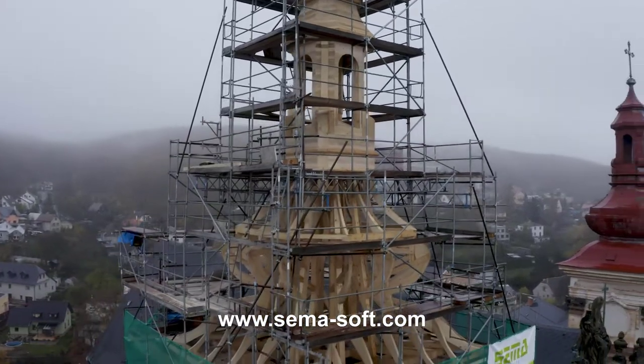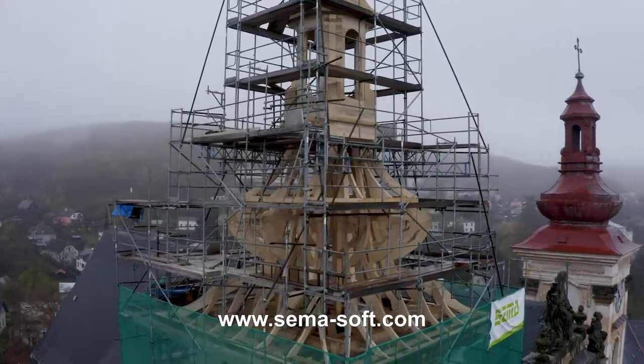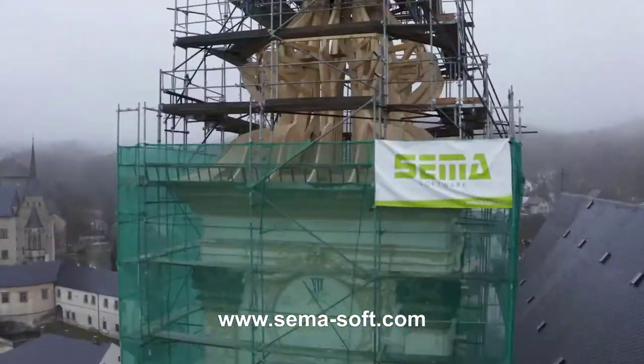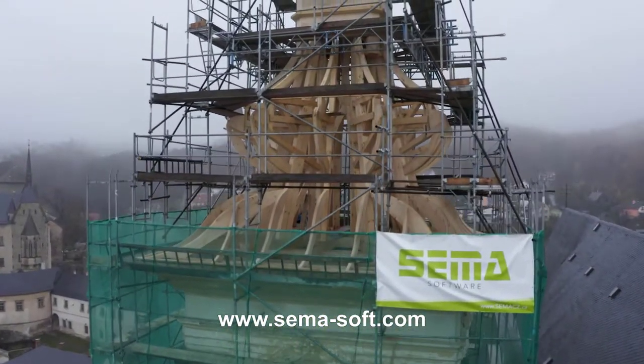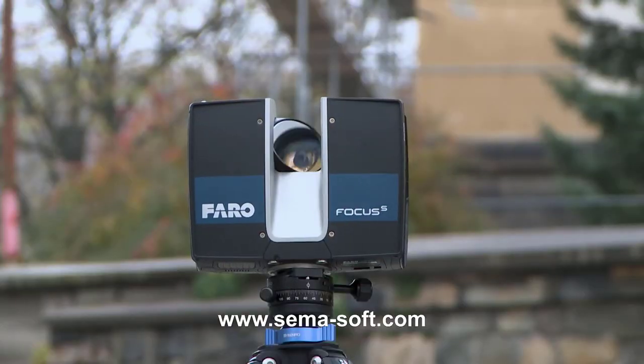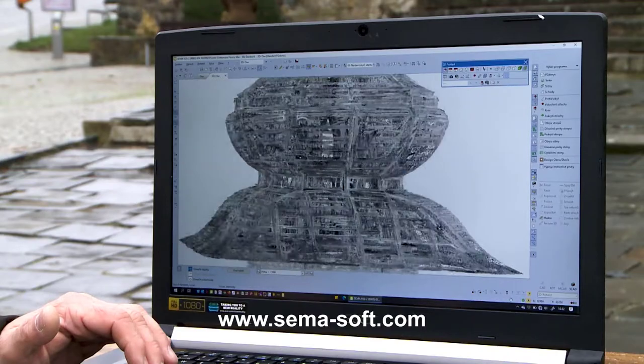One of the steeples, which was in a state of serious disrepair, was reconstructed with the help of SEMA Software. This unique solution helps both the client and the supplier to save time and money.